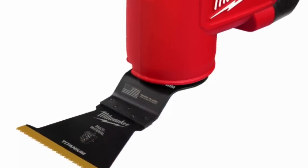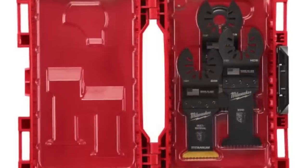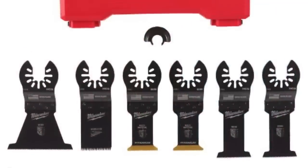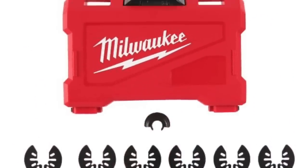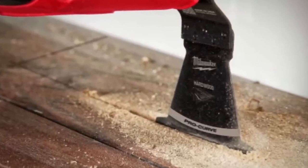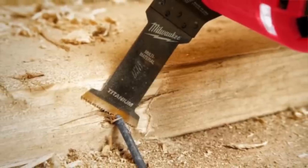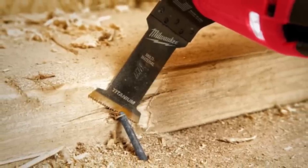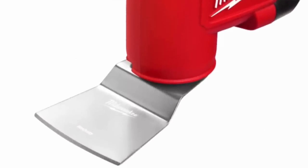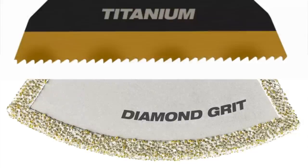Along the same line, Milwaukee is now releasing a complete multi-line of oscillating tool blades — their OMT (oscillating multi-tool) blades. They've got everything you can think of: Japanese tooth, carbide teeth, blades for cutting tile, drywall, and more. They're starting to roll out those new blades now, so we'll release more info as we have it.